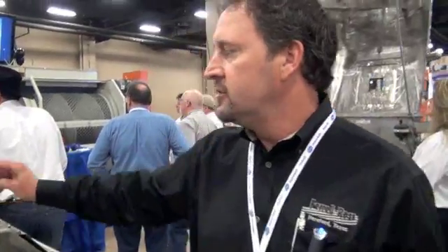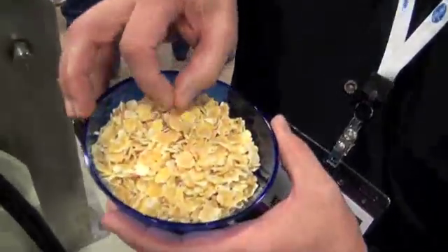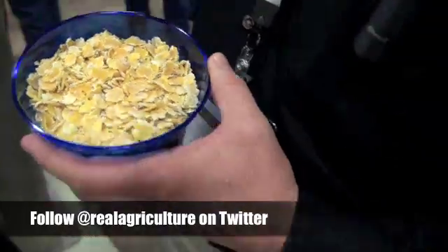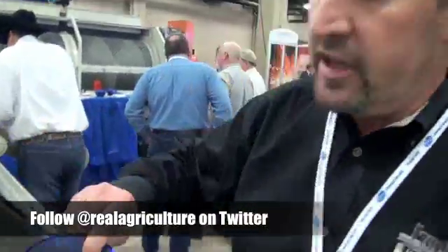What are some of the advantages of the flaking mill? The flaking mill — flakes over ground feed — you get more starch availability out of a steam flake rather than having ground feed. Like this here is steam flaked corn, and you get a lot more starch out of it than you would from a ground feed.